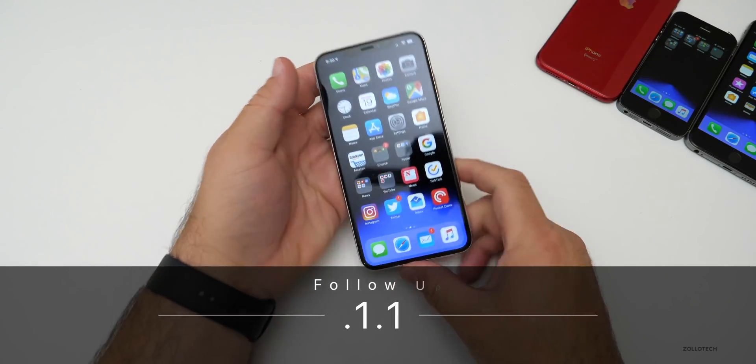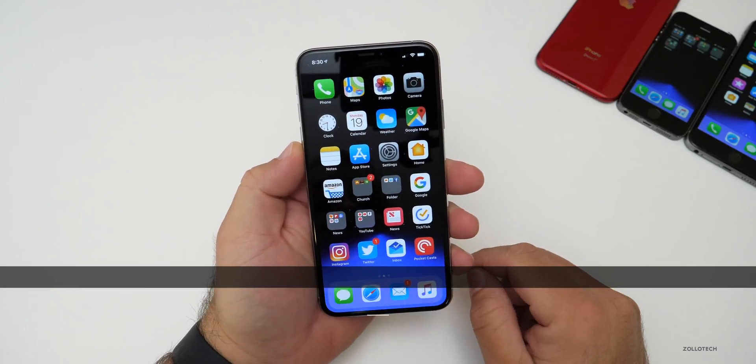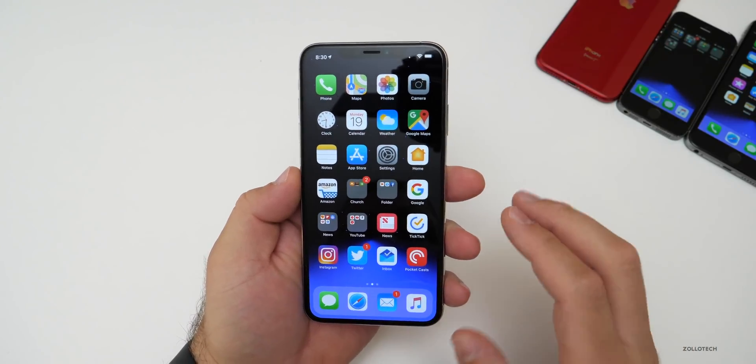Hi everyone, Aaron here for Zollotech. iOS 12.1.1 beta 3 has been out for a few days and I've been using it on my XS Max and some other phones as well. I also did a YouTube community poll and many of you responded, so I appreciate that. We'll talk about that more in a moment.